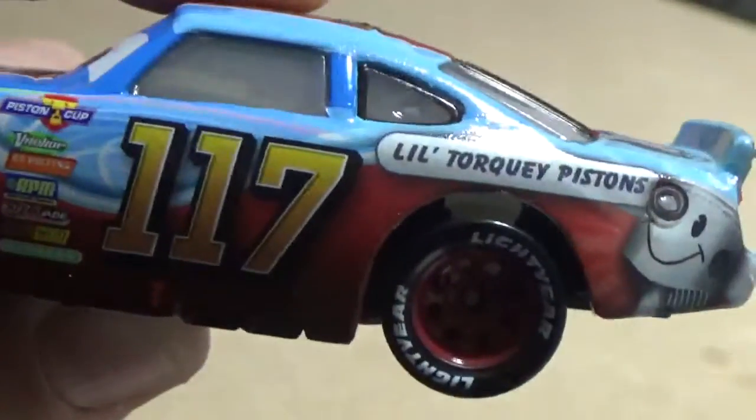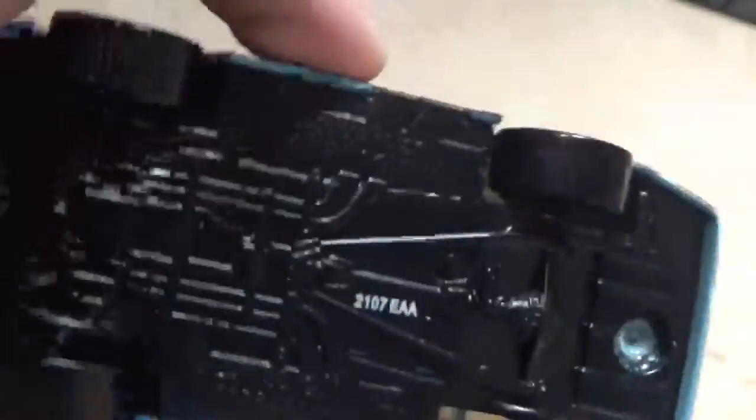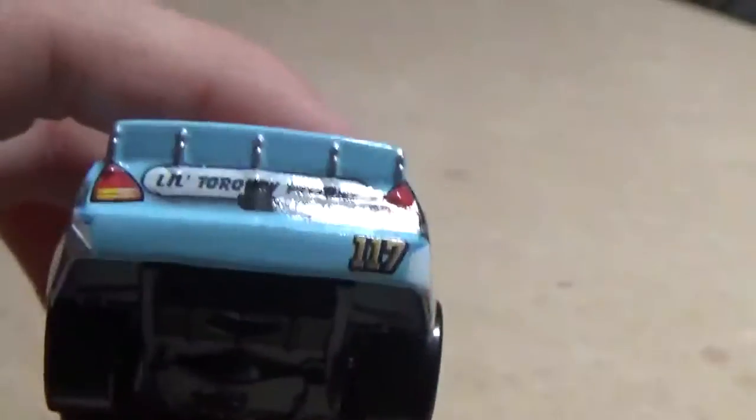And he's got number 117. Little Torquay Pistons is his sponsor right there on the side, and he has nice black Lightyear tires and red rims — it says Lightyear right there, I don't know if you can tell. He's got a red arrow indicating for the pit crew to lift him up if he needs work or a tire change. There is a base if you were wondering. On the back, it has Little Torquay Pistons with his number, back lights, and his spoiler. The other side is pretty much identical. And on his hood, it says Little Torquay Pistons with a red stripe going through it with 117.